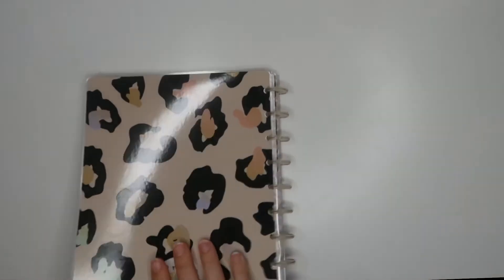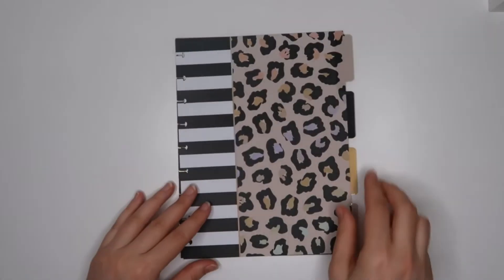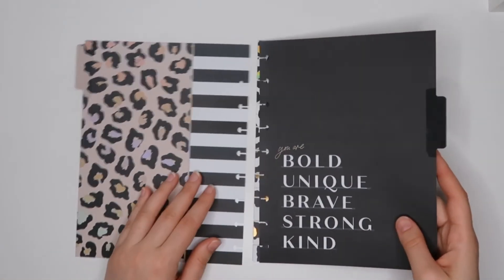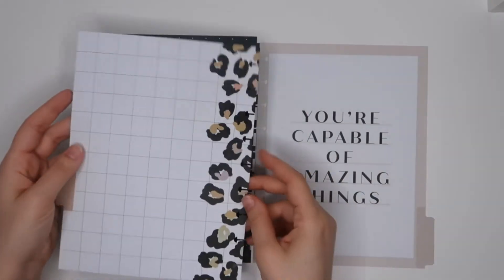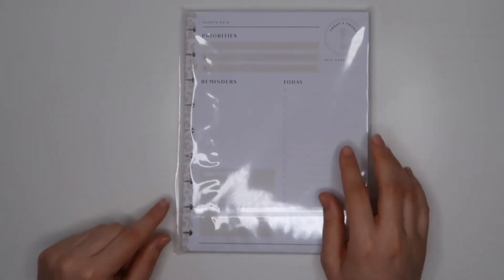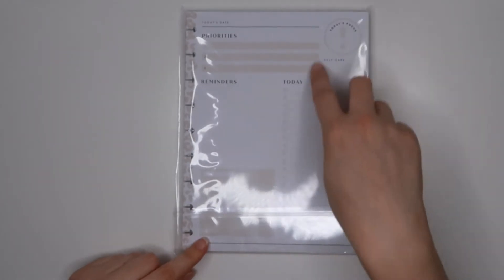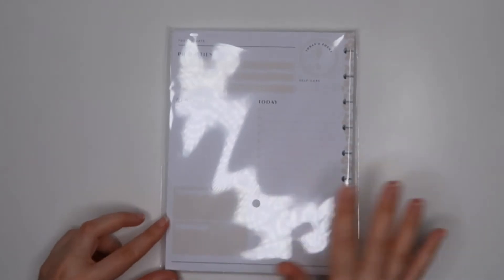Gorgeous little notebook. And then some classic dividers — there are four dividers. I just took them out of the packaging as well. Oh wow, they're pretty — look at them! They're actually gonna go really nicely with that notebook I just looked at. And then there is filler paper — 60 sheets of filler paper. It says 'Priorities,' 'Reminders,' 'Today,' and 'Today Focus.' That's really nice.